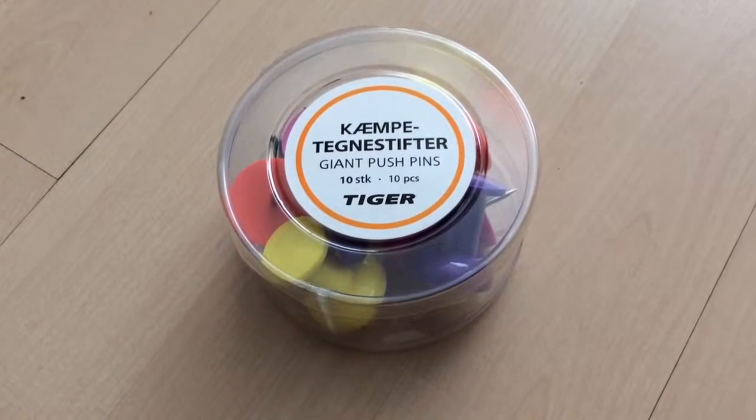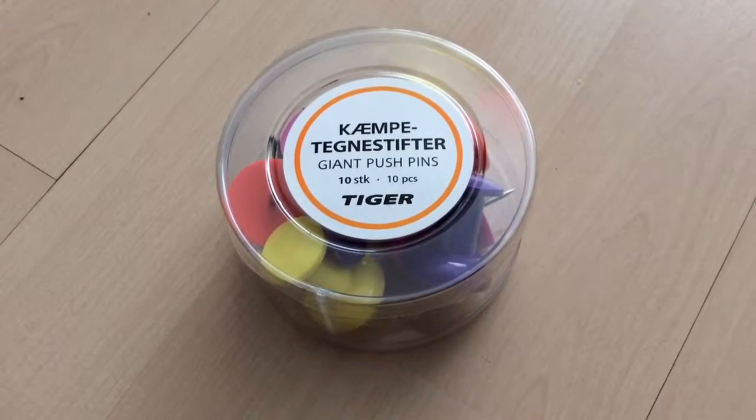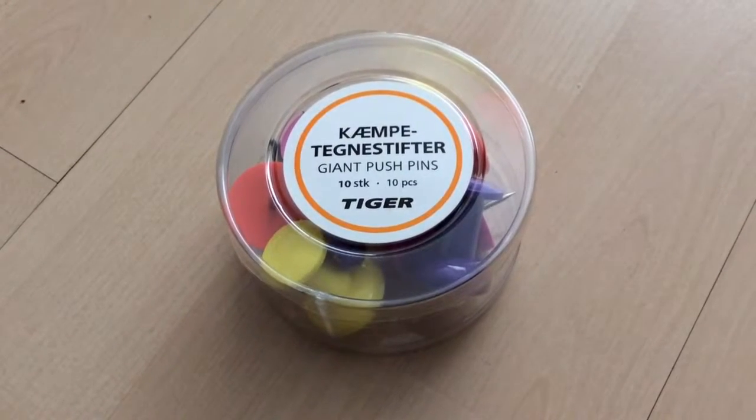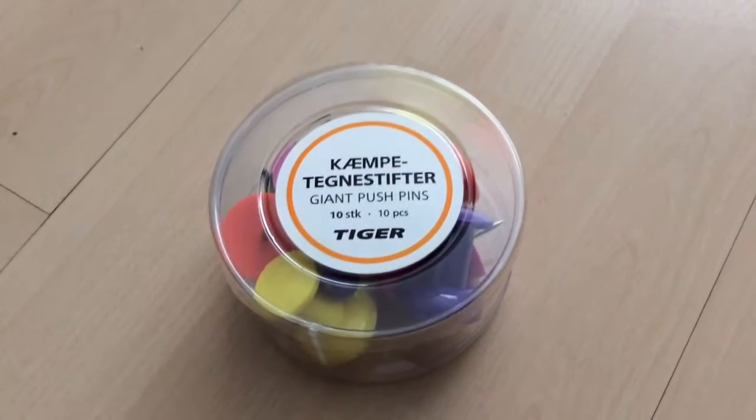Hi everybody, welcome to another Homework Home. Today I'm going to show you stuff I've had from Tiger. I've got quite a bit, so I'm just going to get straight into it.